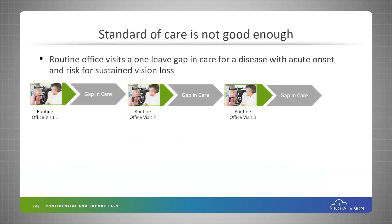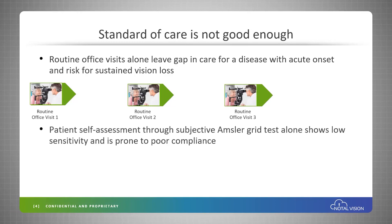This is not a surprise because in standard clinical care, there is a significant gap between office visits where an acute onset of disease can happen, which is vision threatening. Today, the Amsler grid really is the standard of care, but it's a subjective test that is low in sensitivity and prone to poor compliance.